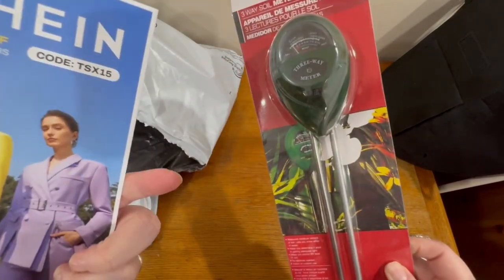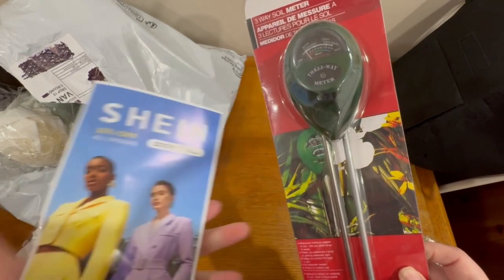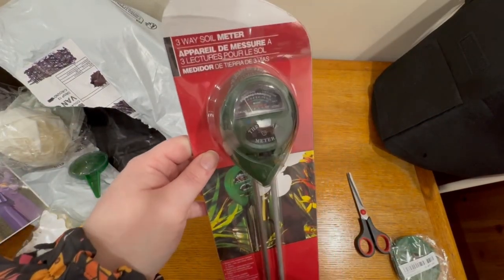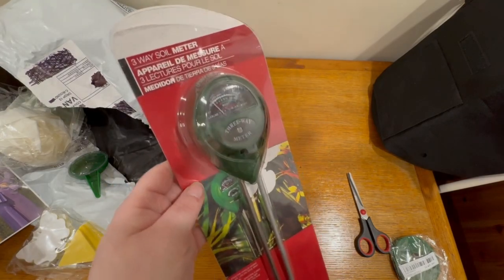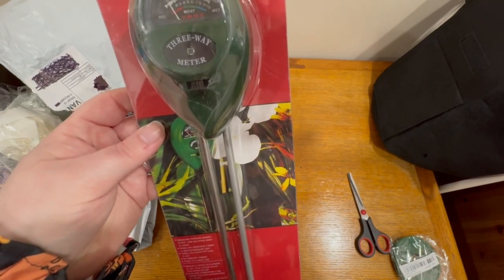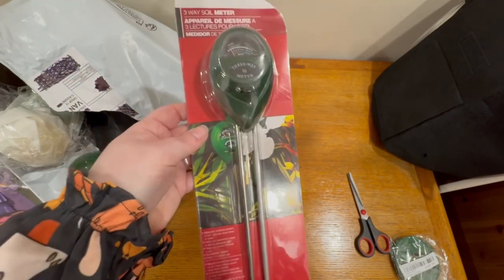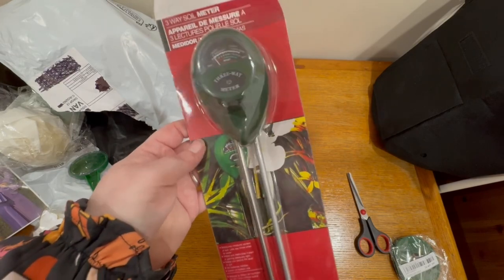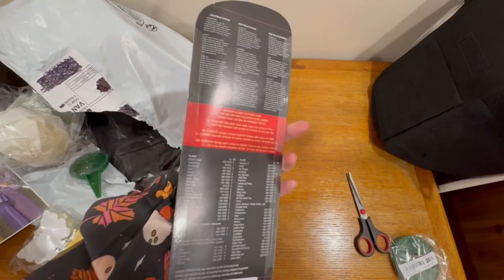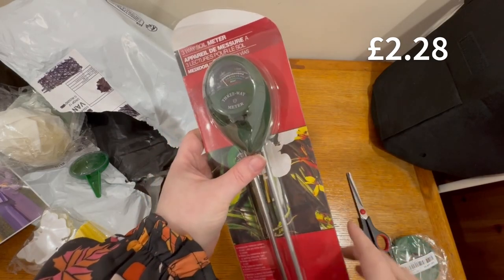There's a discount going on there - 15% off all of it. Pause your screen, there you go. So this is a 3-way soil meter - it checks for alkaline, acidic, wet or dry, and then how light and dark it is in terms of shadows. This was, I think, less than £3, so it would be amazing if it does work. I'm not sure how much they normally retail for - I'll have a look. I'll put the prices for everything up on the screen.